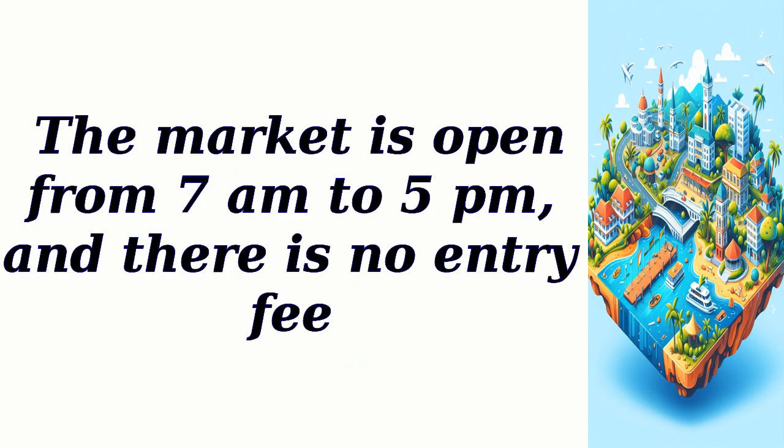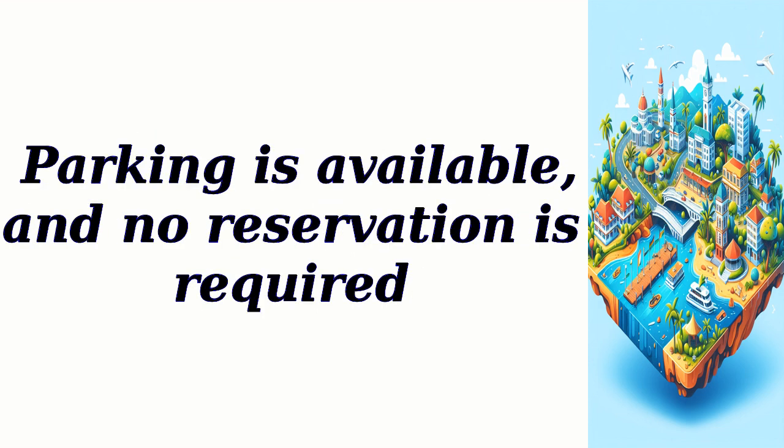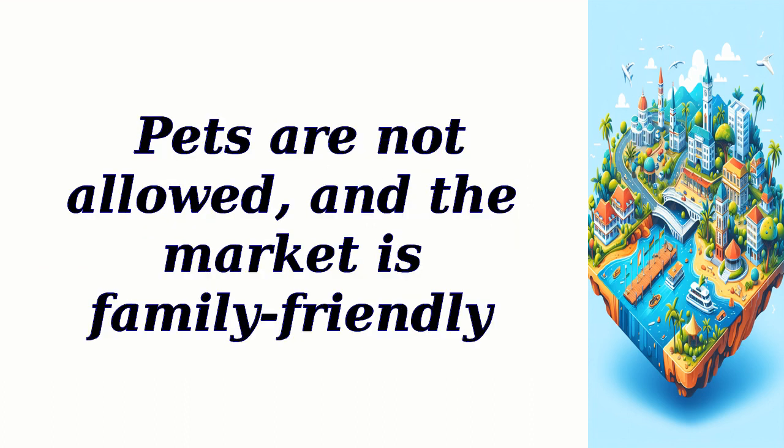The market is open from 7 a.m. to 5 p.m. and there is no entry fee. Parking is available and no reservation is required. Pets are not allowed, and the market is family-friendly.